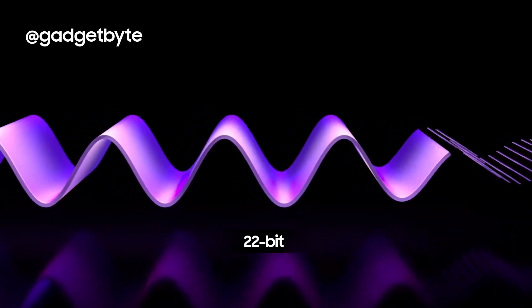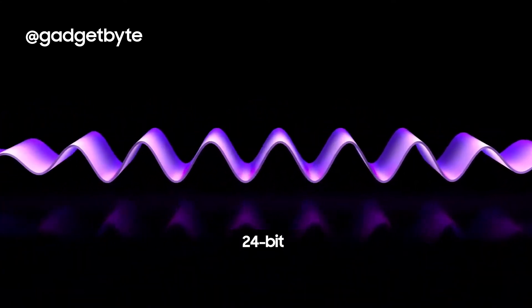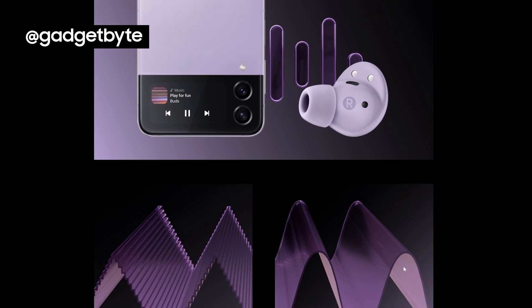Samsung confidently promotes that the Buds 2 Pro can stream 256 times more sound data than 16-bit. Technically, 24-bit has a wider dynamic range compared to 16-bit audio and it should sound better.